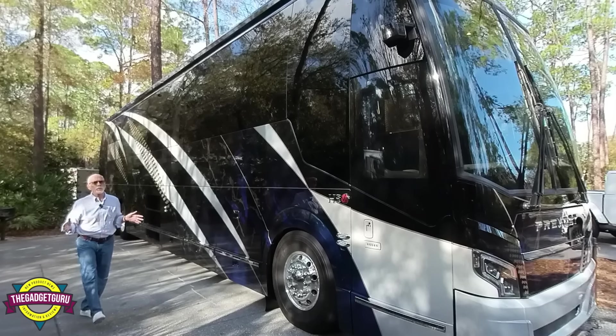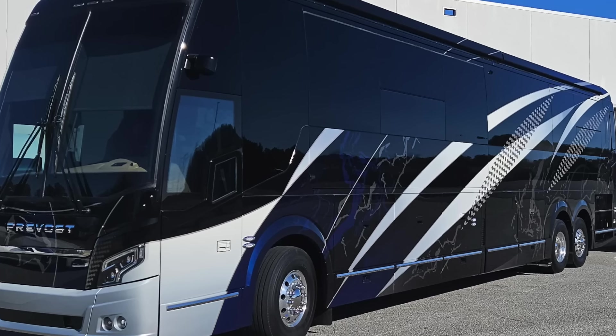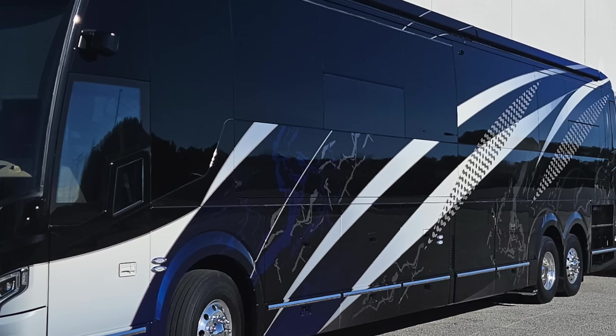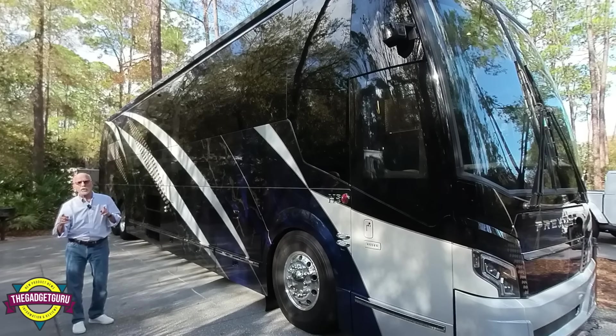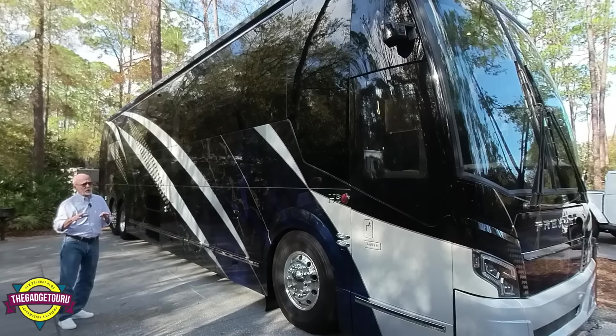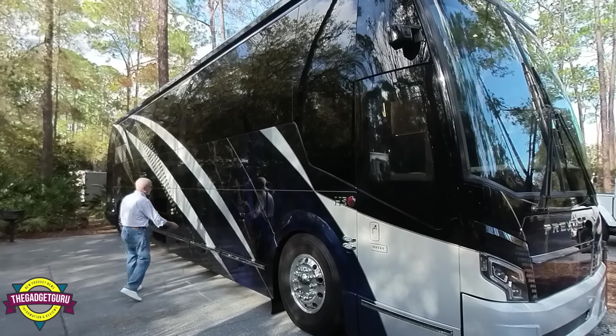On the paint — the paint was done by Prevost, but it was custom spec'd by the two owners. They just really did a phenomenal job. Now, you've seen motorhome paint; beauty is in the eye of the beholder. When we get inside, you're going to see some things you've never seen on a motorhome. But let me just show you a few basic things here.